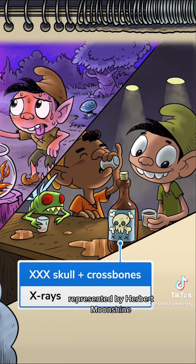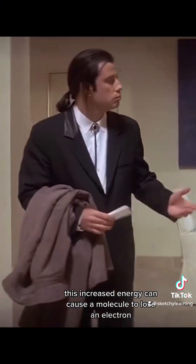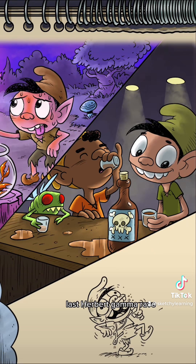So much energy it can penetrate the body, like X-rays — represented by Herbert's moonshine. This increased energy can cause a molecule to lose an electron, known as ionizing radiation. Those disrupted molecules are called free radicals, represented by Herbert's totally radical drinking bud.